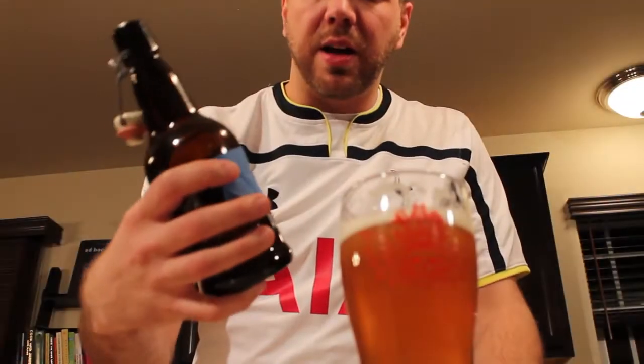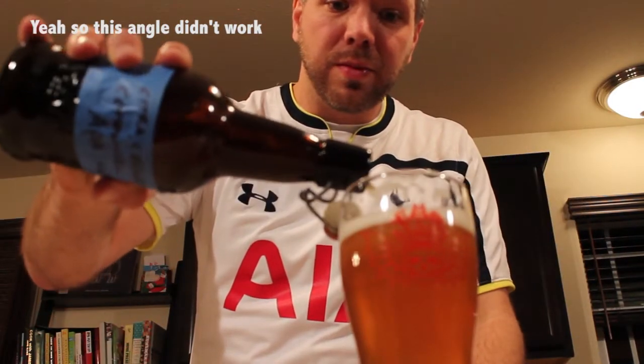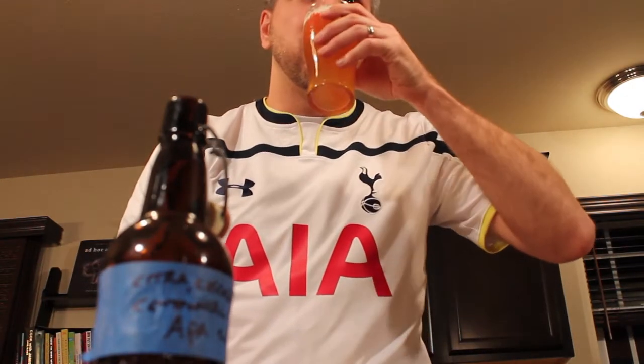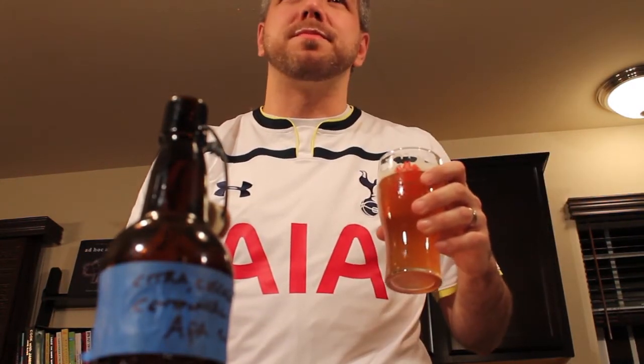Today's beer is Josh Secor's Citra Cascade Centennial APA. Link to him in the doobly-doo. Only slightly buttery — just kidding. Caramel.